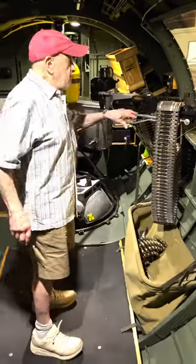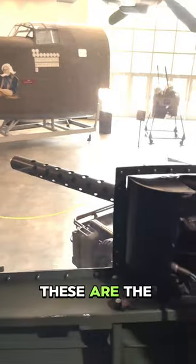These are the waist guns. This is the waist of the plane, and these are the guns out of the waist.